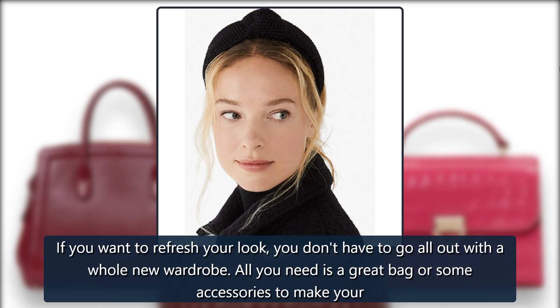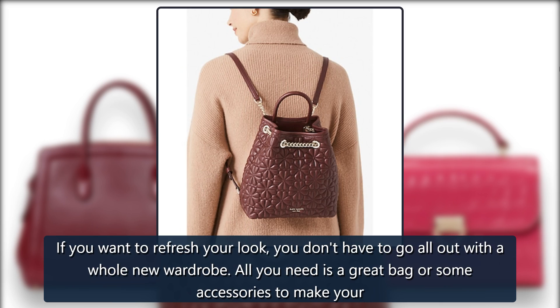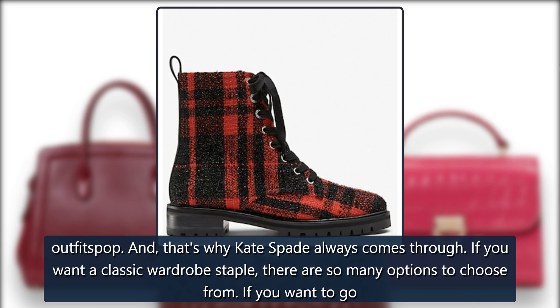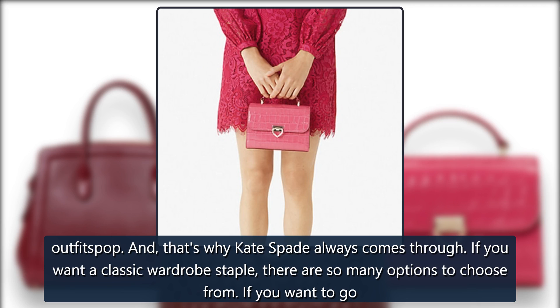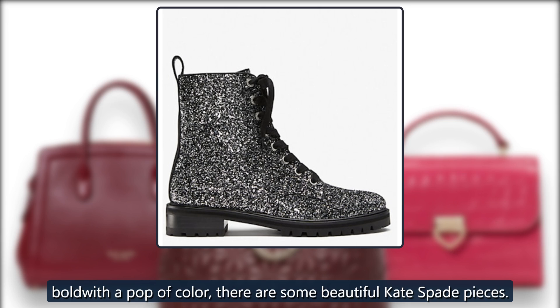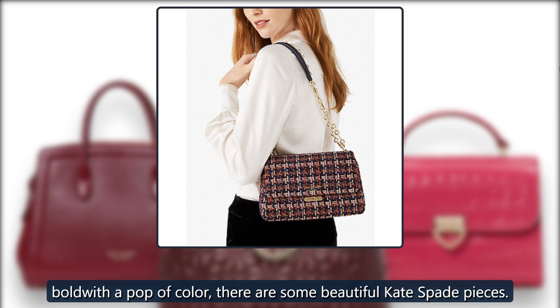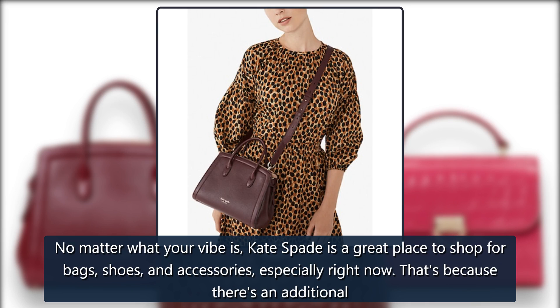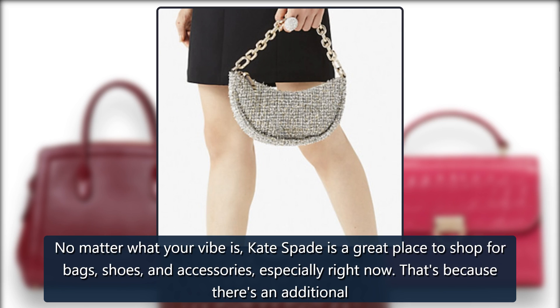If you want to refresh your look, you don't have to go all out with a whole new wardrobe. All you need is a great bag or some accessories to make your outfits pop. That's why Kate Spade always comes through. If you want a classic wardrobe staple, there are so many options to choose from. If you want to go bold with a pop of color, there are some beautiful Kate Spade pieces. No matter what your vibe is, Kate Spade is a great place to shop for bags, shoes, and accessories, especially right now.